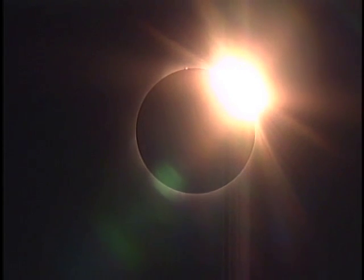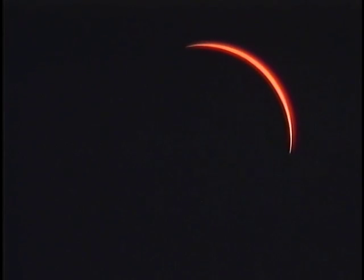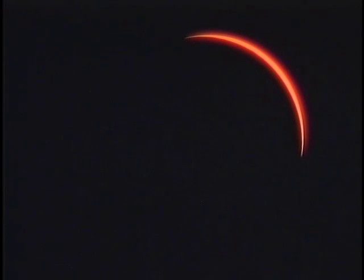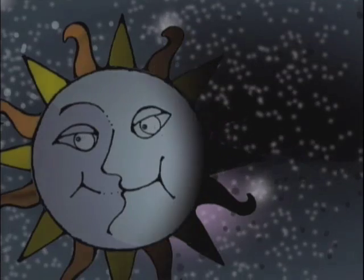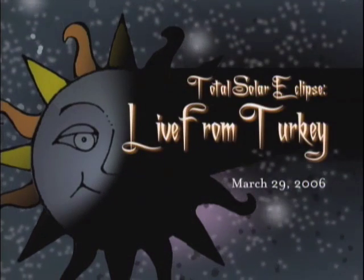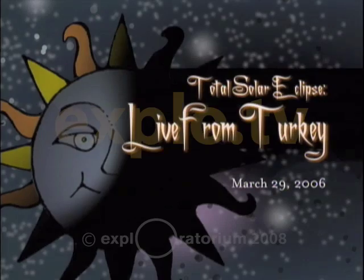Time to go back to glasses. Once again, the sun returns. We're saved by the laws of celestial mechanics.